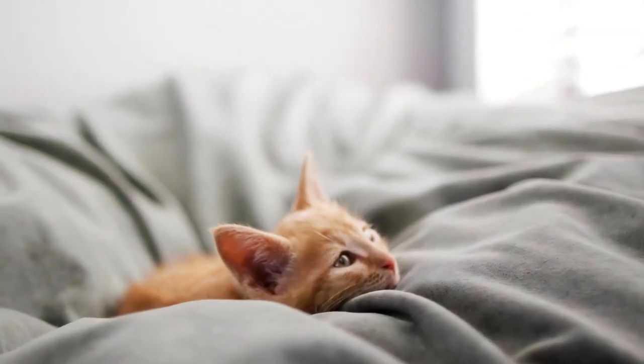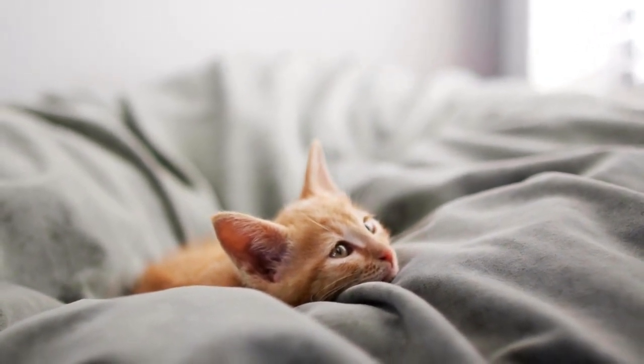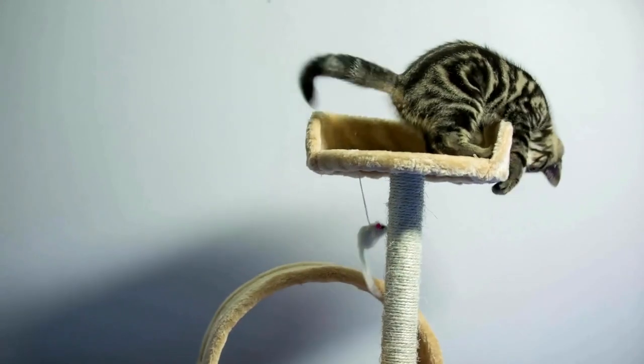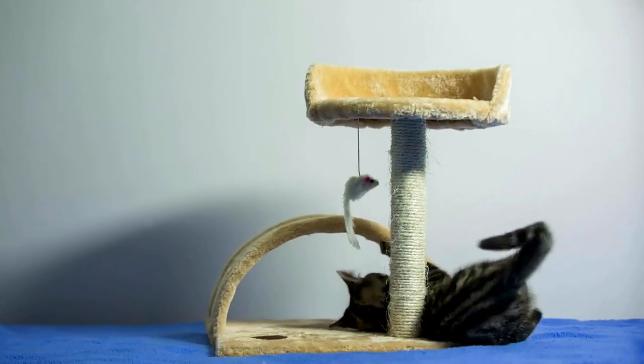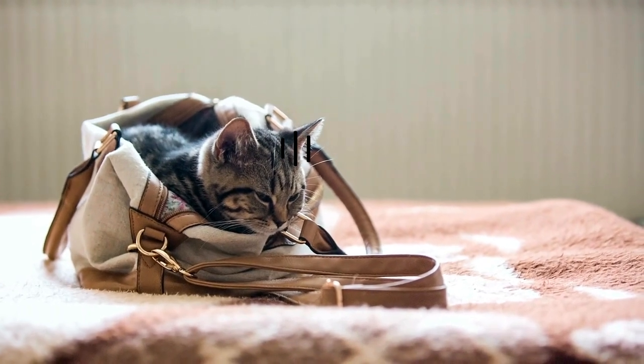Cats with a liver that is no longer fully detoxifying sometimes lie only in their baskets and do not want to get up. They no longer have the drive to play and run around because they feel too unwell and are too exhausted to enjoy physical activity.